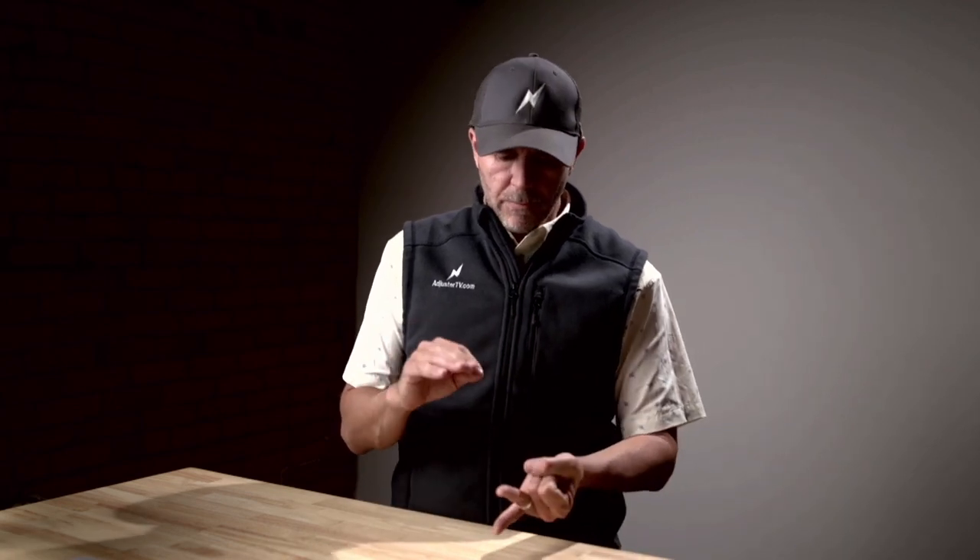A catastrophe adjuster is somebody who's generally going to chase storms. It's almost always storm work — occasional wildfire, but those aren't nearly as common as windstorm and hail. Hail is probably the number one thing. If you're going to do a volume of claims and really make great money as a cat adjuster, you're doing hail, by and large. And you're doing property — houses, structures, personal property, commercial buildings, condos, apartment buildings, all that kind of stuff. Not vehicles, not boats, not airplanes.